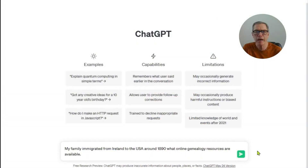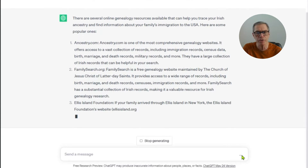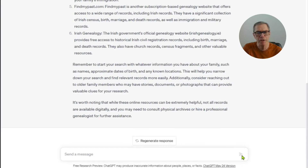Let's change things up a little bit. We'll ask ChatGPT about Irish immigration sources, which would be appropriate to the Boston area anyway, and ask what online resources are available for Irish research. As usual, ChatGPT starts with the broad sites and finishes up with some more specific sites for Irish genealogy — which is very good.